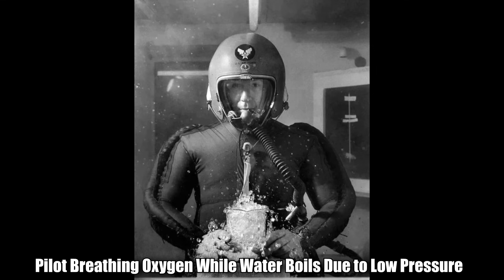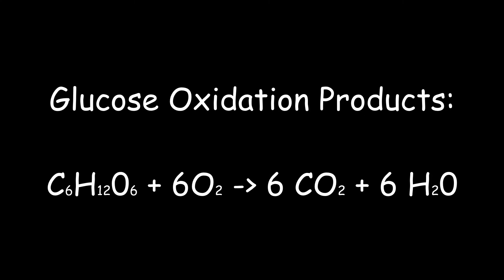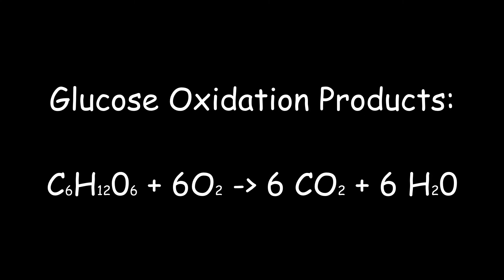Once you've solved getting oxygen to the area, you have to deal with the exhaled air. That exhaled air contains a small amount of carbon dioxide and water. If you exhale into a closed space, these build up. The water makes everything humid, and the carbon dioxide will kill you long before you run out of oxygen.